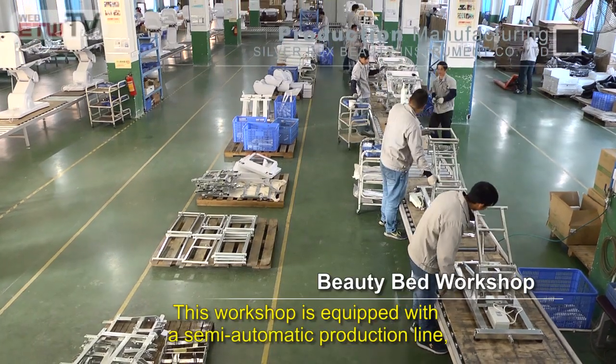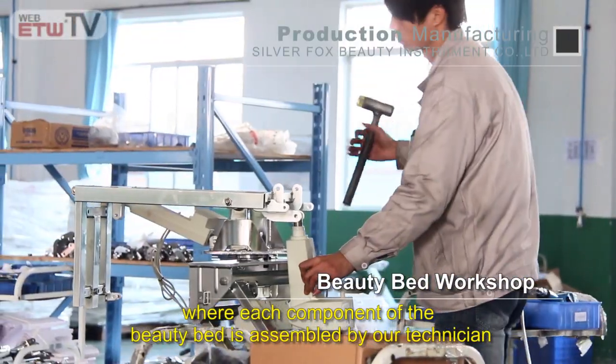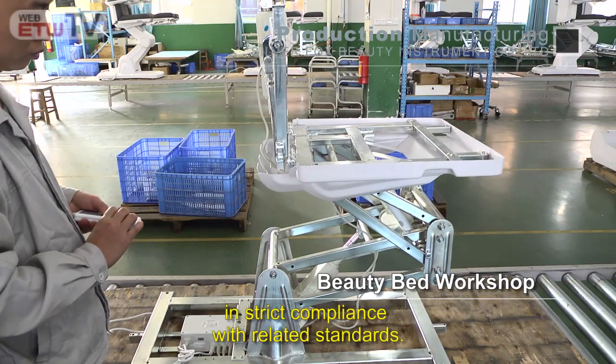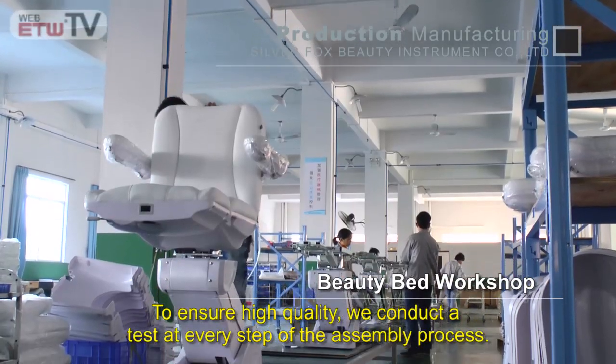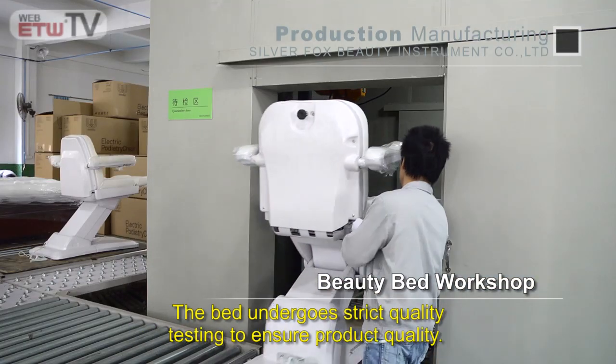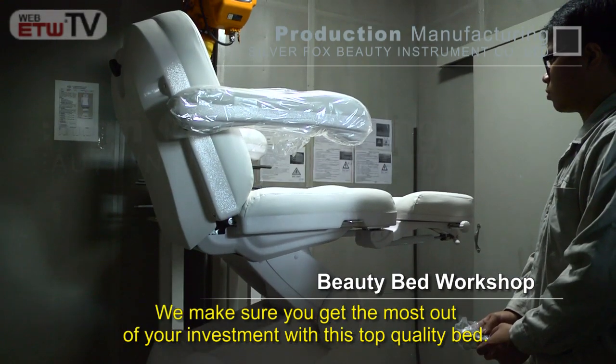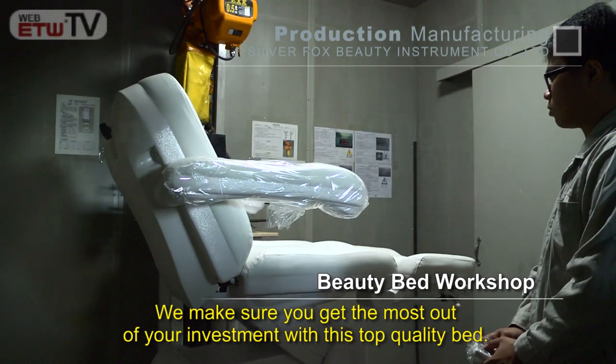This workshop is equipped with a semi-automatic production line where each component of the beauty bed is assembled by our technicians in strict compliance with related standards. To ensure high quality, we conduct a test at every step of the assembly process. The bed undergoes strict quality testing to ensure product quality — we make sure you get the most out of your investment with this top-quality bed.